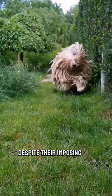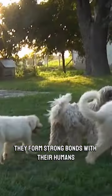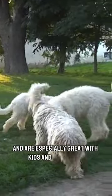Despite their imposing size, Komondors are gentle giants. They form strong bonds with their humans and are especially great with kids and other pets.